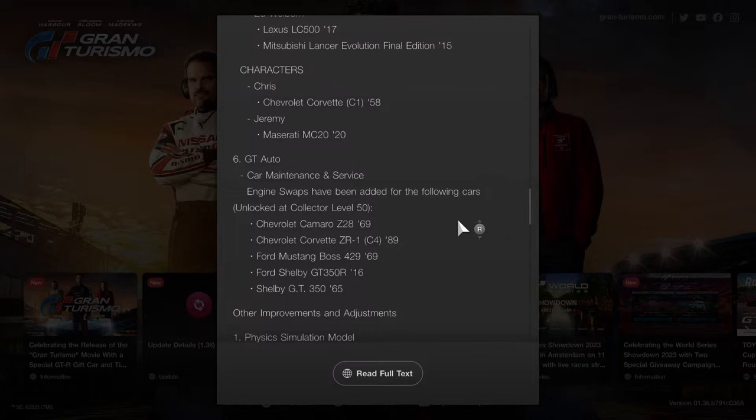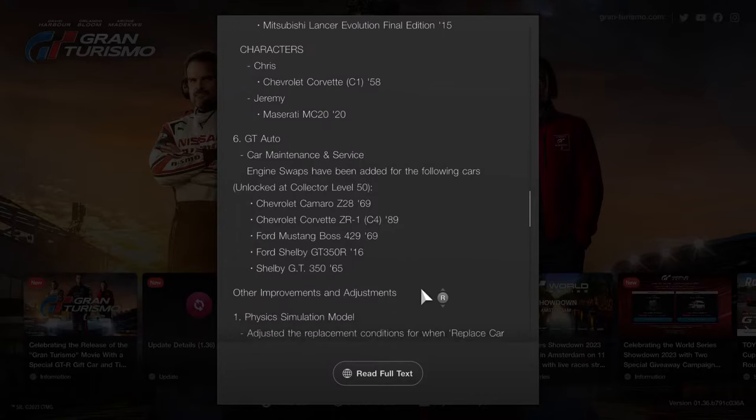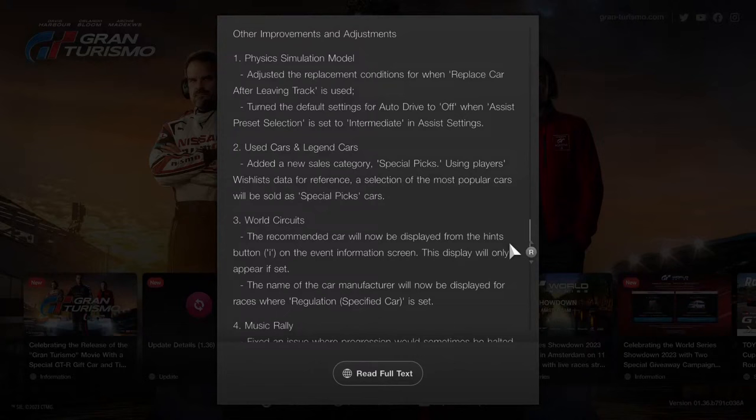New engine swaps have been added to the following cars, unlocked at Collector Level 50: the Chevy Camaro C28 1969, 1989 Chevy Corvette C4 ZR1, Ford Mustang Boss 429, Ford Shelby GT350R, and the Shelby GT350 1965.